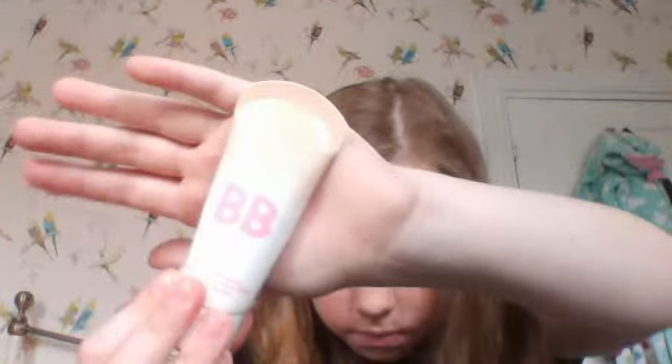Just got a bit of concealer in my hair — I don't like that feeling. Anyways, for BB cream, this is obviously my go-to BB cream. It's the Maybelline Dream Fresh BB Cream. It's such a good BB cream.